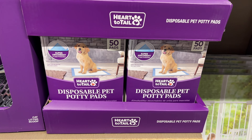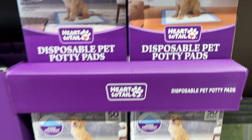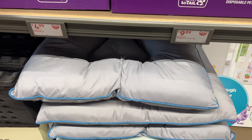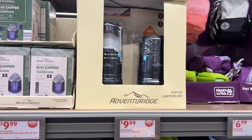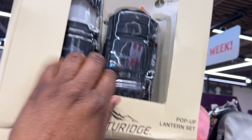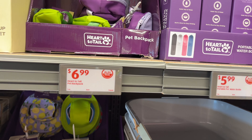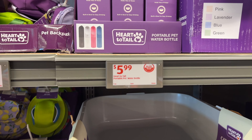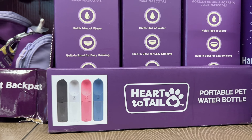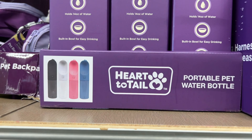Disposable pet potty pads are $4.99 — super absorbent with five-layer protection, 50 count. They also have an indoor-outdoor pet bed. And a $10 pop-up LED lantern. Look at the cutest pet backpacks for $7! And portable pet water bottles for $6 — they hold 14 ounces and have a built-in bowl for easy drinking.